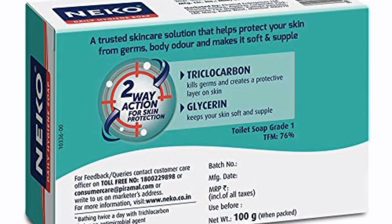You can use this soap — this is a daily hygiene soap. This is a triclocarbon and glycerin product, effective against bacteria.